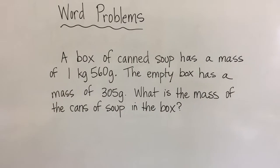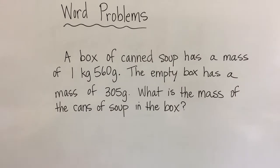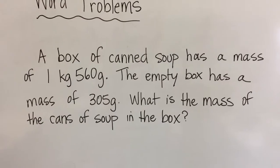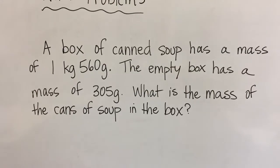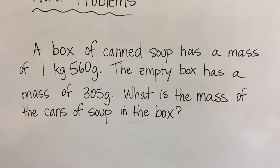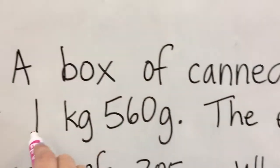So we're going to get started with a word problem. I'm going to write it on the board, and we'll go through how to solve it, and then we'll look at our math workbook. This is the first problem. It reads: a box of canned soup has a mass of 1 kilogram 560 grams. The empty box has a mass of 305 grams. What is the mass of the cans of soup in the box? One of the clues is that the box with the soup in it has this mass.